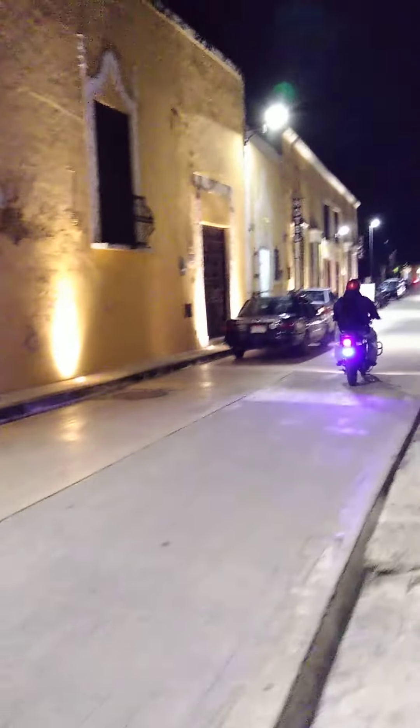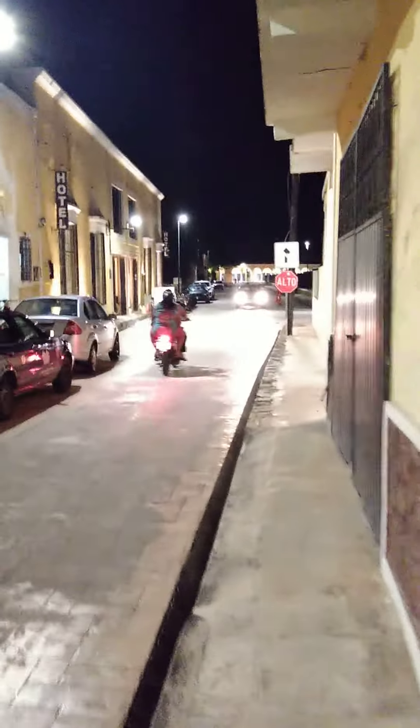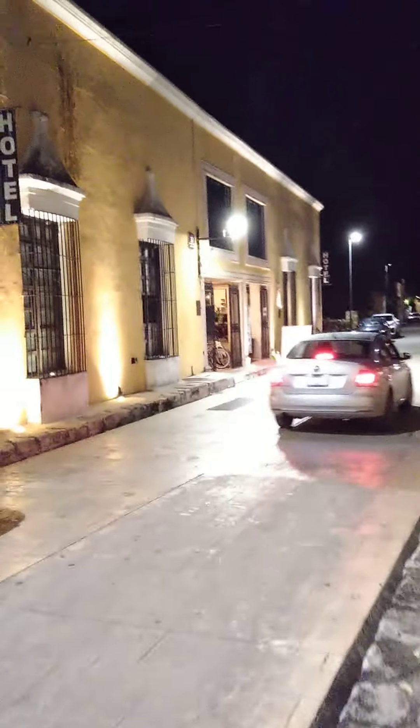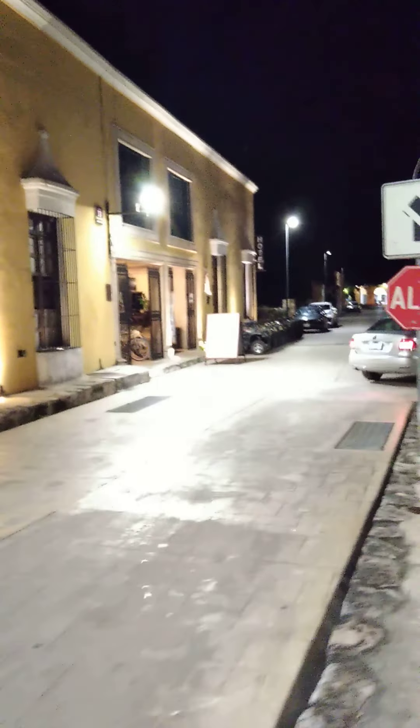Look at the lights on the sidewalk — that's so cool. This is a quiet, very safe little town. It's 9:30 at night, it's not dangerous at all. You can go out and walk and it's very safe. As a matter of fact, in Yucatan, nighttime is the best time to go out because it's so hot during the day.